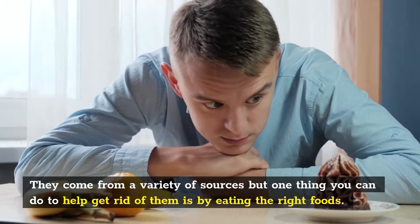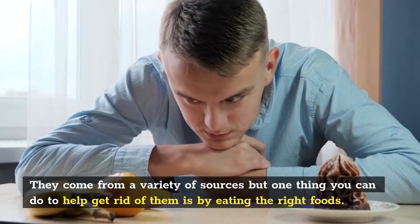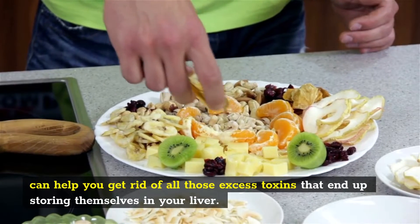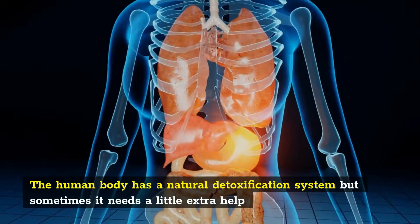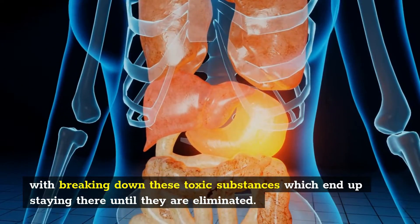They come from a variety of sources but one thing you can do to help get rid of them is by eating the right foods. Today we're talking about how some really simple changes in your diet can help you get rid of all those excess toxins that end up storing themselves in your liver. The human body has a natural detoxification system but sometimes it needs a little extra help with breaking down these toxic substances which end up staying there until they are eliminated.